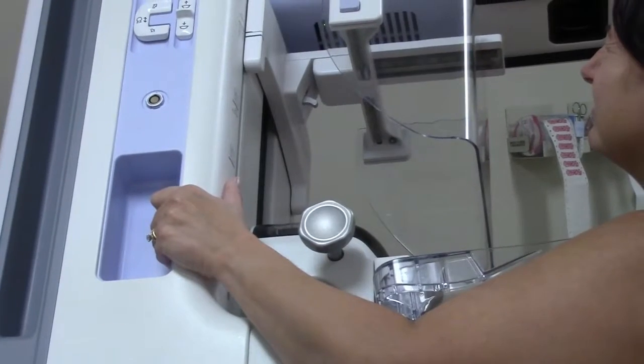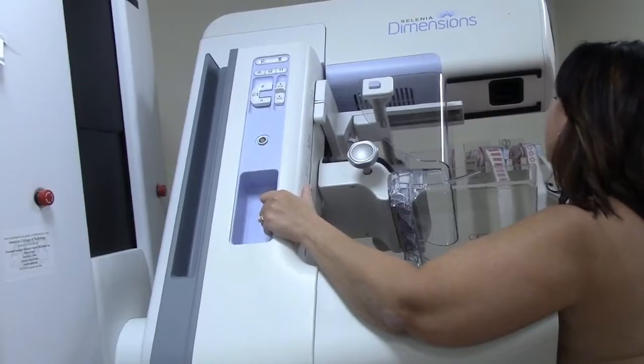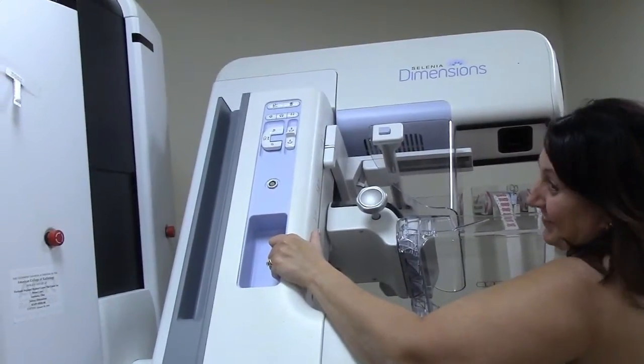The radiation exposure of the 3D mammogram is comparable to a 2D mammogram, and even less in cases where 2D mammography requires additional imaging.